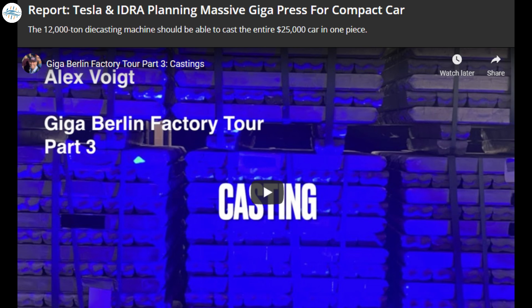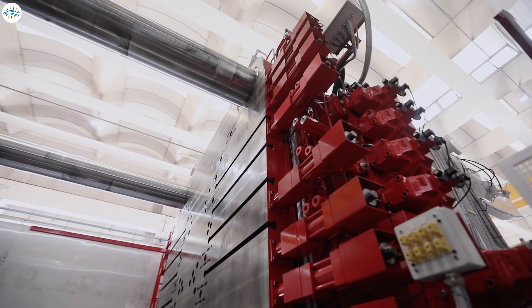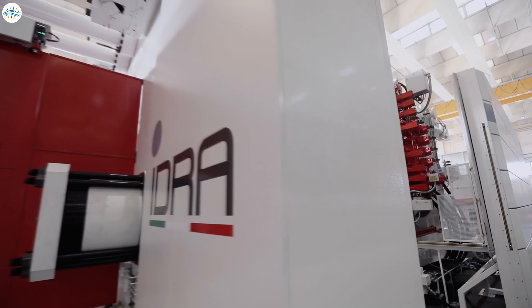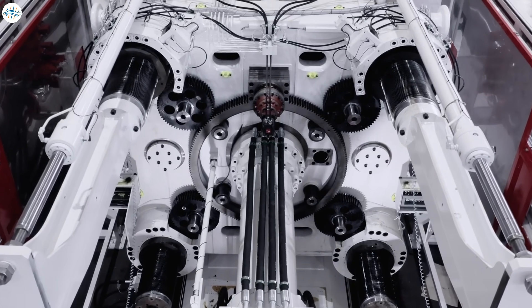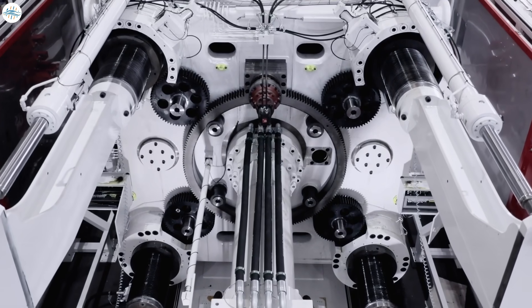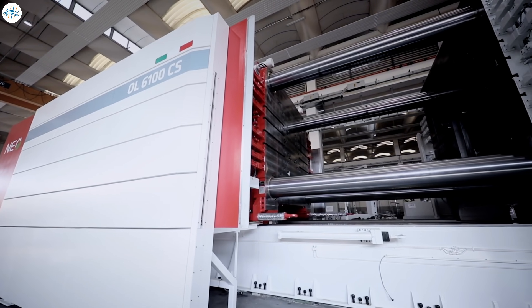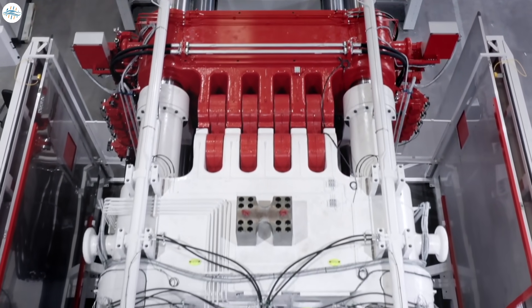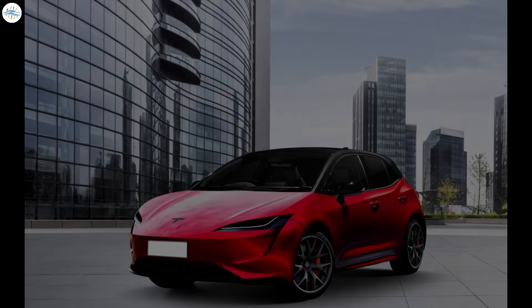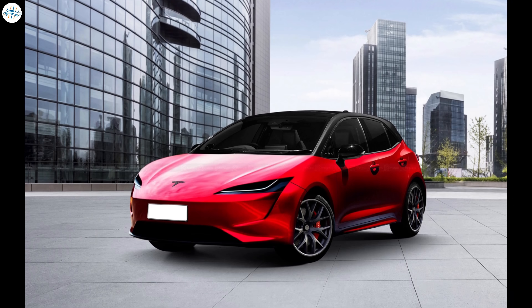Moving to the last update: Tesla and IDRA are planning a massive giga press for the compact car. The 8,000-ton giga press Tesla plans on using to cast the Cybertruck may not be the most powerful machine the company plans to acquire from IDRA. Tesla already started casting the Model Y in two large pieces using a 6,000-ton giga press, which is an industry first. However, new reports suggest a 12,000-ton giga press is in the works that might be able to cast the upcoming $25,000 Tesla compact car in a single piece.